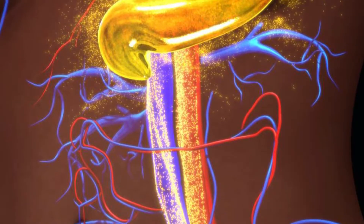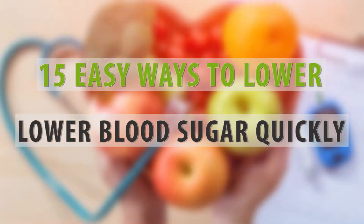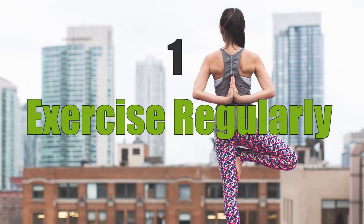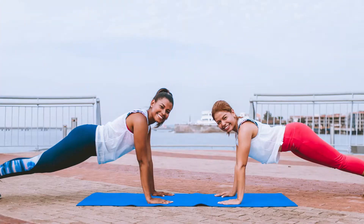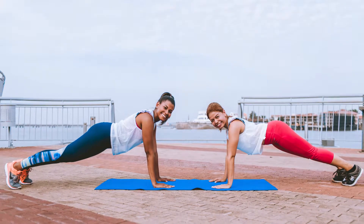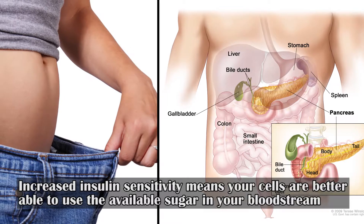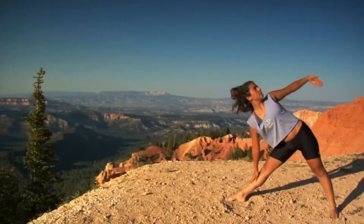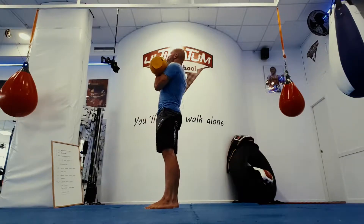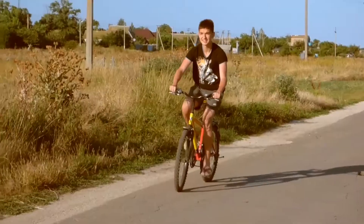High blood sugar occurs when your body cannot effectively transport sugar from blood into cells. Here are 15 easy ways to lower blood sugar levels naturally. One: exercise regularly. Regular exercise can help you lose weight and increase insulin sensitivity. Increased insulin sensitivity means your cells are better able to use the available sugar in your bloodstream. Exercise also helps your muscles use blood sugar for energy and muscle contraction. Good forms of exercise include weightlifting, brisk walking, running, biking, dancing, hiking, and swimming.